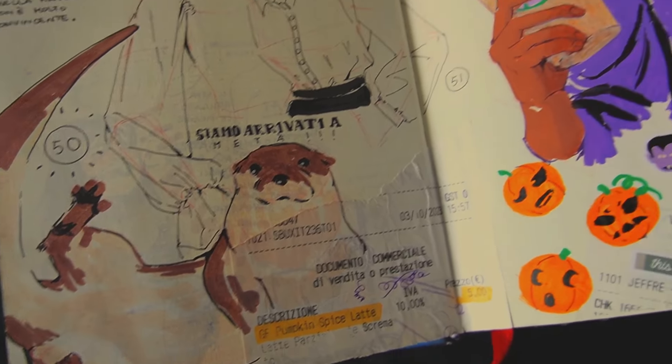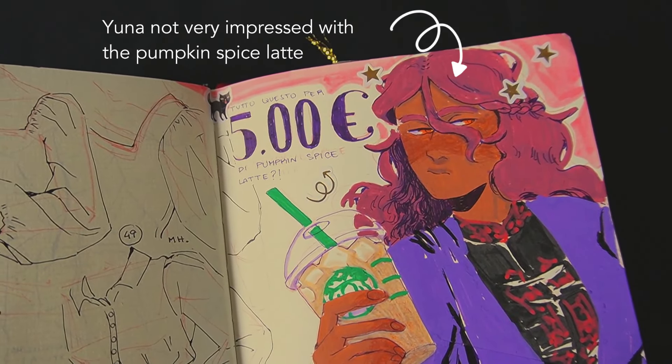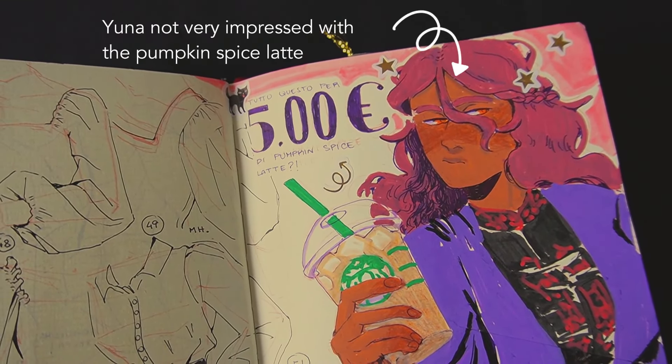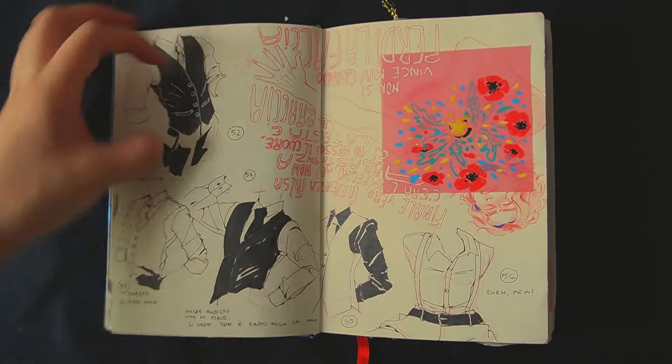To celebrate reaching 50 folds, I drew another scene. We were around October, and since Starbucks opened another shop, I went and tried the pumpkin spice latte. It was a little bit disappointing — 5 euros for no spice, definitely no pumpkin, just latte. Never again.